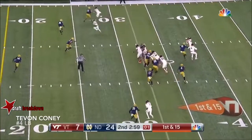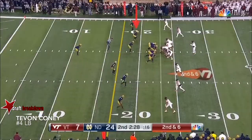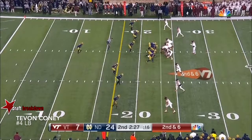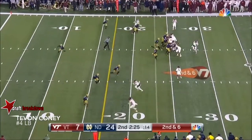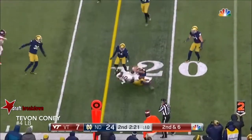On first and 15, Evans with a quick toss over to Sam Rodgers. RPO stands for run, pass, option. And this is Cam Phillips, who they call the vacuum cleaner.